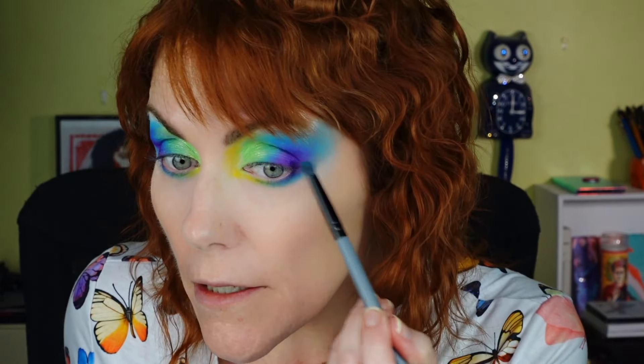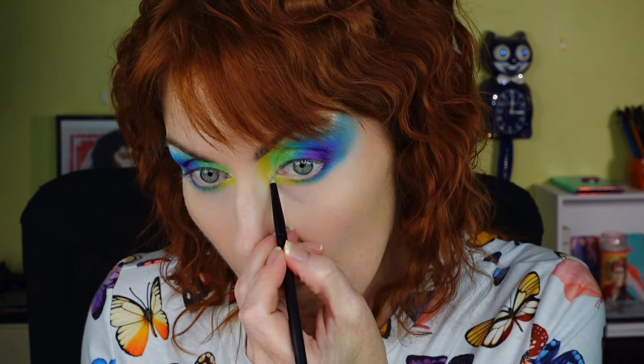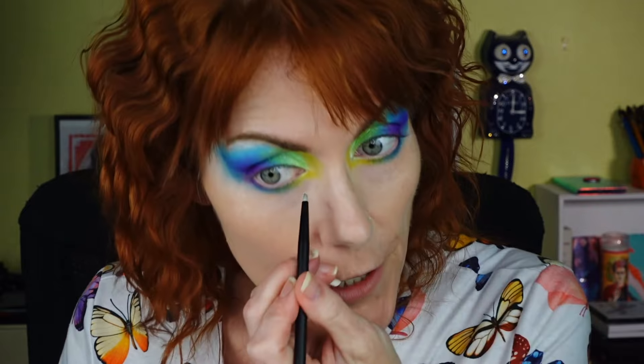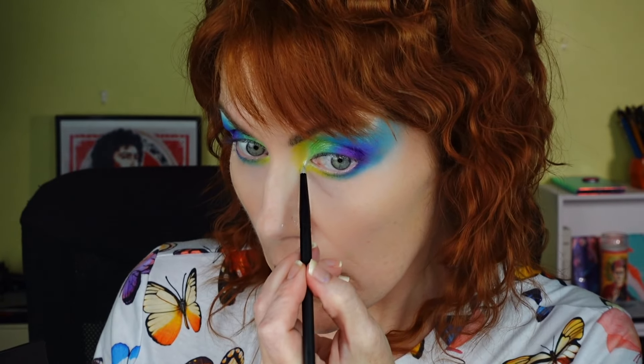We want to look artistic, and it doesn't matter if we look like a clown — but that's not what I'm aiming for. Maybe we'll put this on my inner corner. Such precision with this brush.